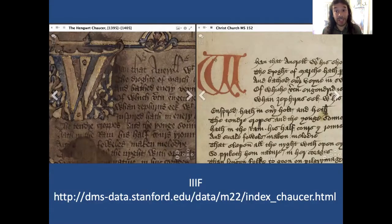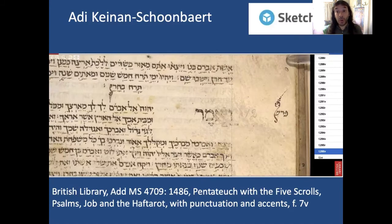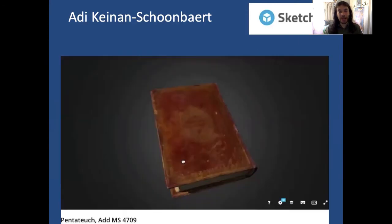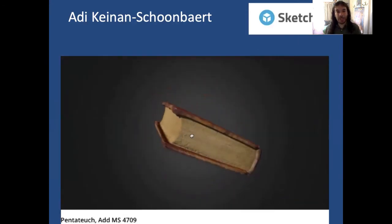In terms of scholarly activity, we've moved away from the Turning the Pages approach to IIIF, which offers the benefit of comparing a number of different manuscripts alongside each other. Here you can see openings of the Canterbury Tales from two different manuscripts. In terms of three-dimensional modelling of a particular medieval artefact, very impressive work has been done by Adi Kynan Schoenbart on material from the British Library's collection. Here you can see a flat image from the digitised manuscript site of Additional Manuscript 4709, a 15th-century bible, and here is Adi's three-dimensional representation of it.